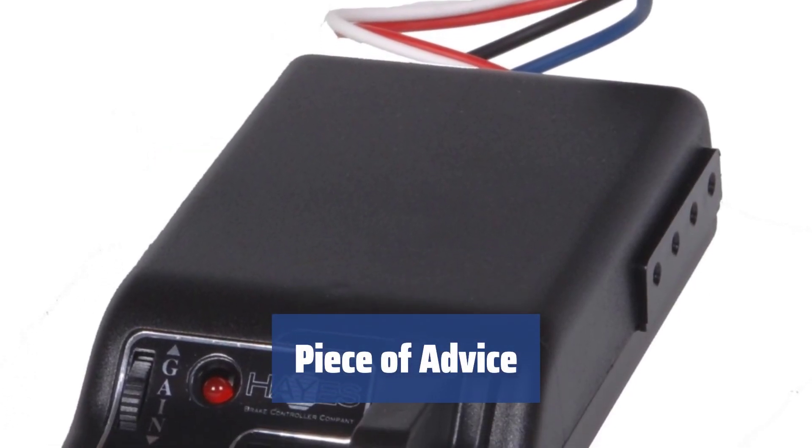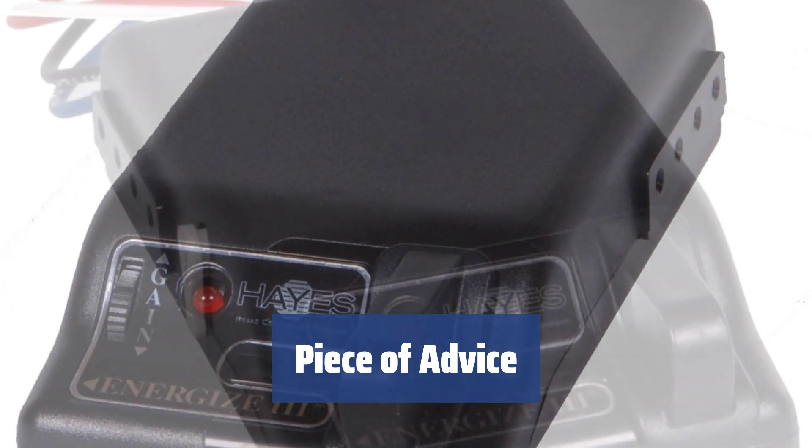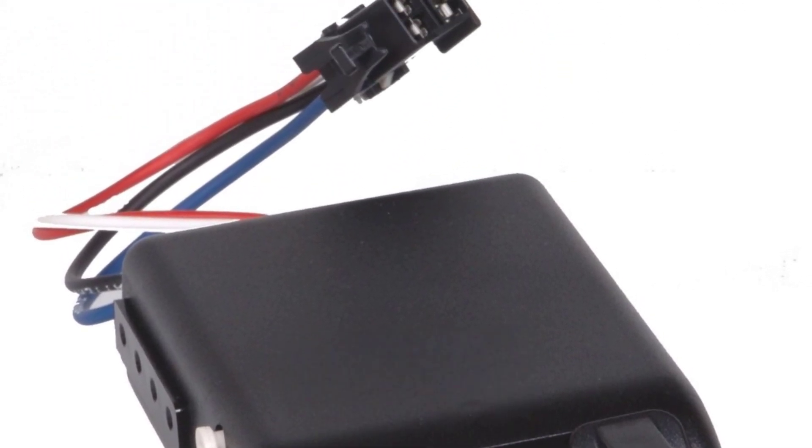Choose a brake controller responsibly, as some models might be incompatible with certain braking systems. Make sure that your trailer has an electric braking system; otherwise, the Hayes 81741B won't work properly and you'll throw money down the drain.